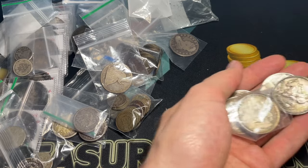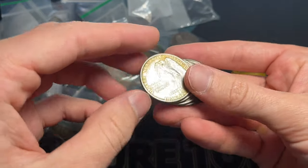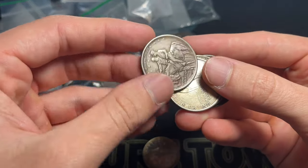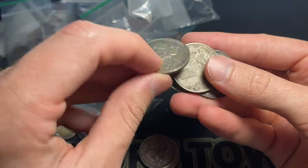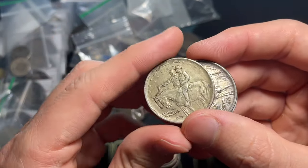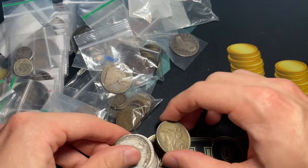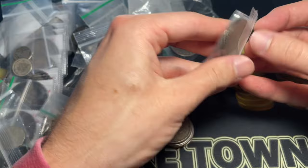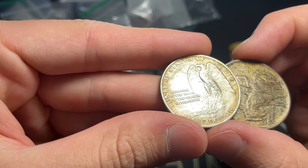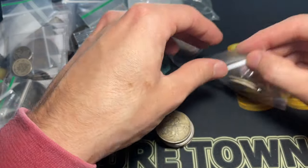We've got some Stone Mountain commemorative half dollars from 1925. These were used primarily to raise money for Confederate statues — they would sell them for around a dollar or a dollar fifty. There are also some specially stamped Stone Mountain ones, though a double or triple die variety isn't too valuable. It was a general effort to promote Southern history and pride — on the back it says 'Memorial to the Valor of the Soldier of the South.'